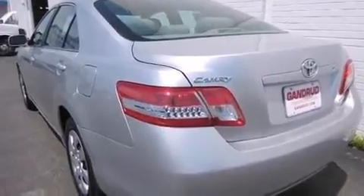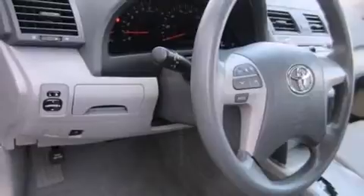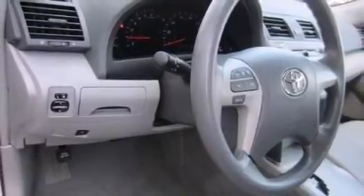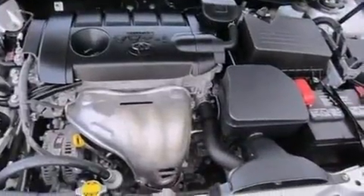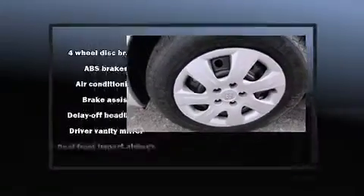It's equipped with tons of terrific amenities but it won't break your budget, such as remote keyless entry, a tachometer, variably intermittent wipers, an outside temperature display, fully automatic headlights, and power windows.